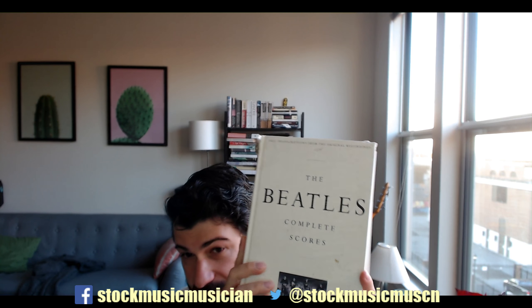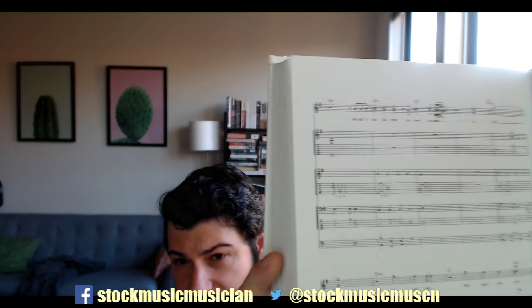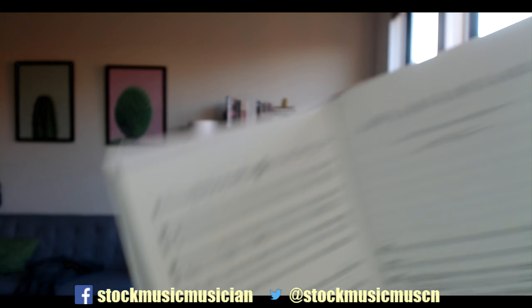So the first book is The Beatles' Complete Score. You can see this thing has been through the ringer. It's dog-eared, and it's just amazing. It's got all of The Beatles' songs in it, organized alphabetically, and it uses a combination of tab and musical notation. It uses tab to show you what the notes are, but it uses musical notation for the rhythm, which makes it pretty easy to start moving through quickly.